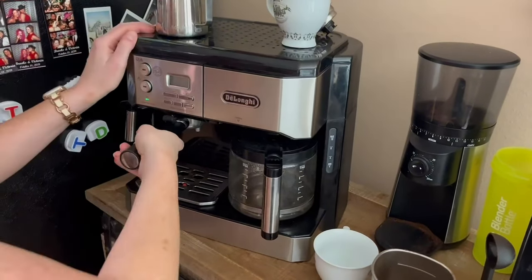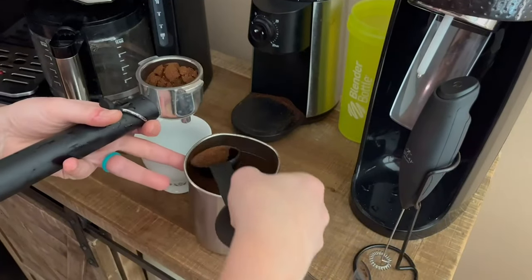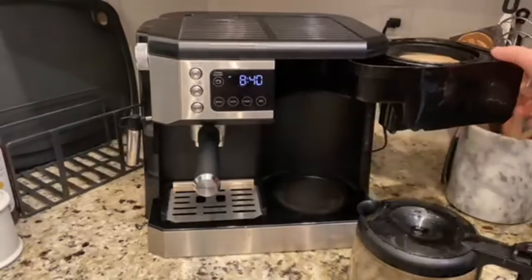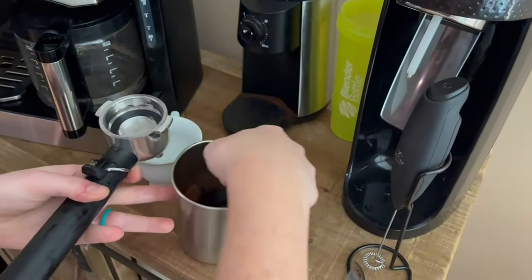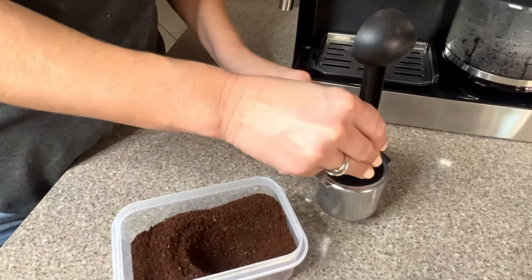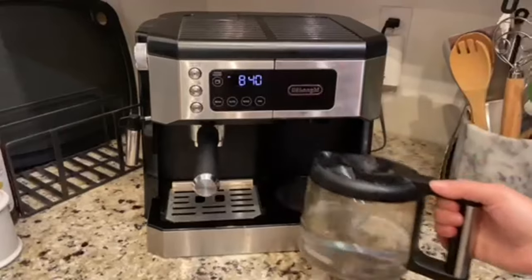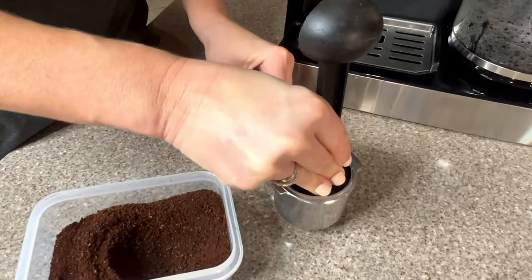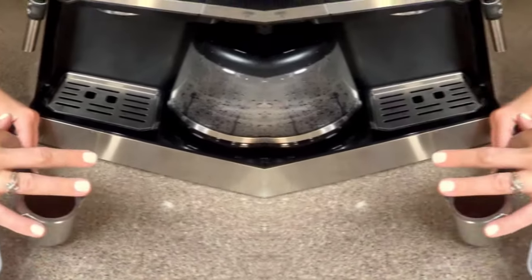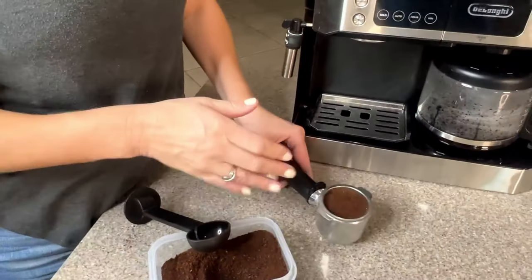The De'Longhi offers the functionality of both a drip coffee maker and an espresso machine without occupying too much room. The drip coffee side features a reusable filter that is easy to change and clean, and you can expect your coffee to brew in only about five minutes. The keep-warm setting keeps your coffee hot for up to 11 hours and 59 minutes, with a default setting of two hours — and remarkably, it actually makes the coffee even hotter over that period.